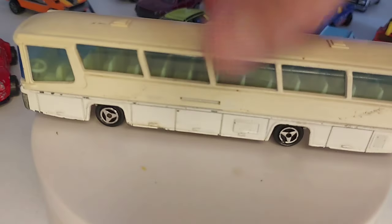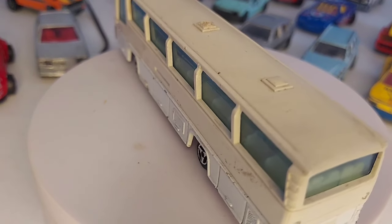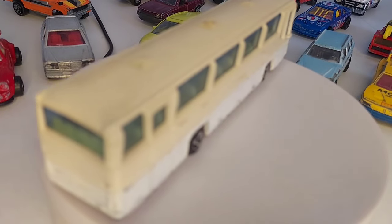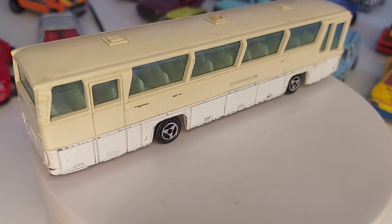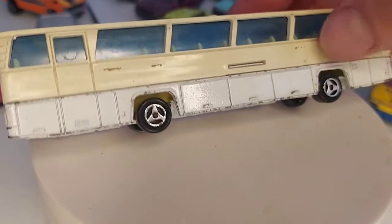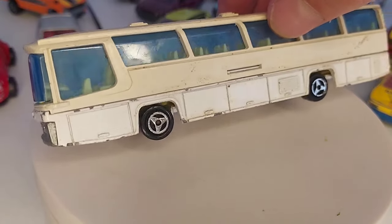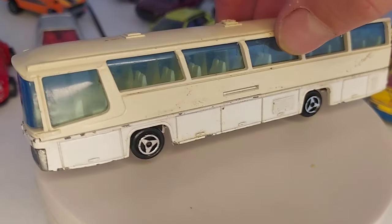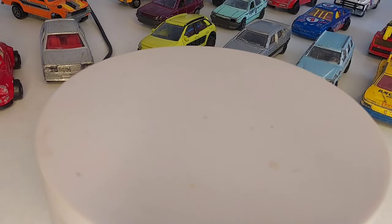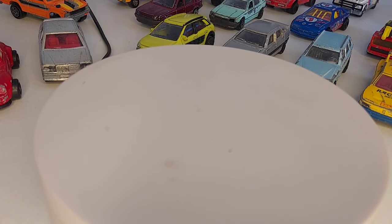Et hop, un petit véhicule qui traînait là depuis deux semaines, celui-là il est arrivé dans un lot : un petit Néoplan tout blanc. Tout blanc, mais il y a des traces de stickers, il y a de la colle, donc il devait y avoir des autocollants. Je pense que c'est un ancien Air France, je ne suis pas sûr, mais bon, un de plus. Allez, maintenant on va commencer la brocante de cette semaine.